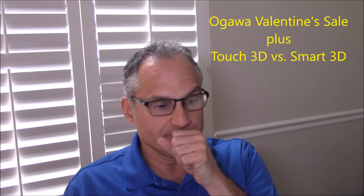Ogawa has their Valentine's Day sale, which is basically a continuation of their New Year's sale. You can continue to get $1,500 off on the Smart 3D and $200 off on the Touch 3D. Speaking of the Touch and the Smart 3D, I wrote a comparative review on my blog last week about the differences between the two. The Smart 3D's main difference is that it came with a Samsung tablet as the remote control — you'd download an app from the Droid store or app store and operate the chair from that app.